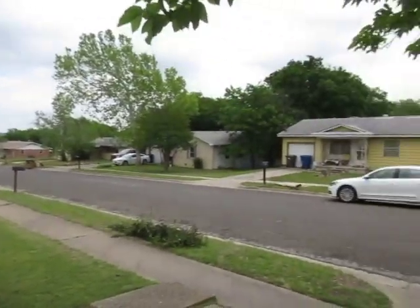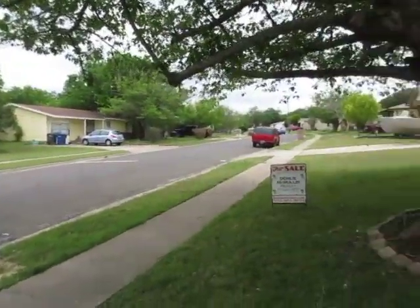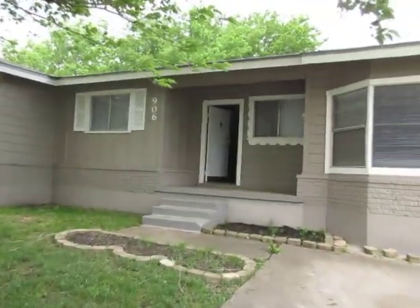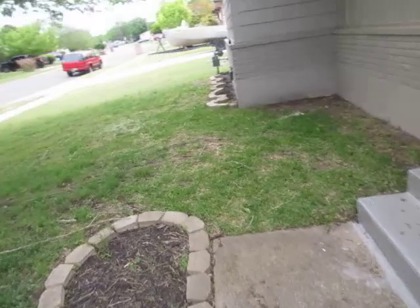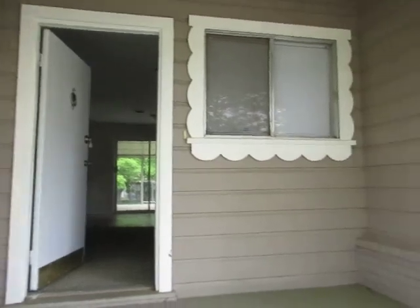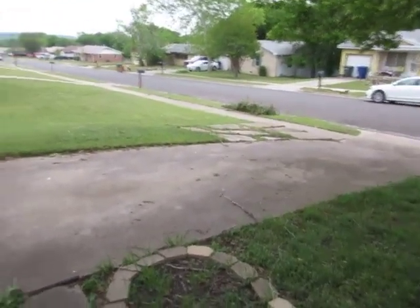I'm at 906 South 23rd Street in Copper's Cove. It's a cute little house. The exterior looks really, really cute and it kind of sits up on the hill. Just a slight slope on the driveway, nothing major. Cute little front porch.